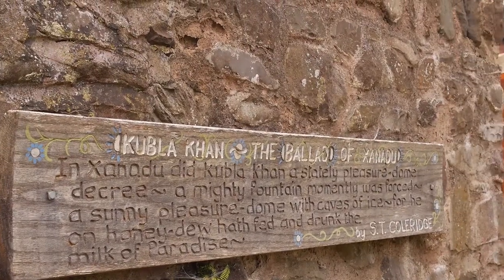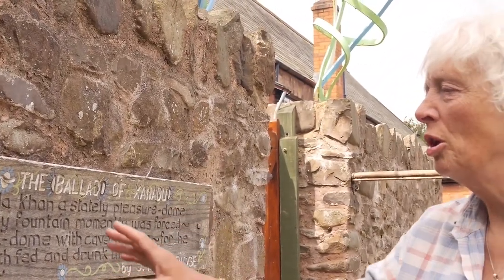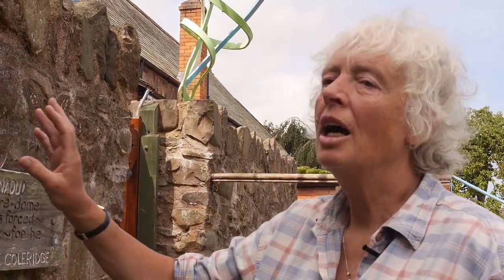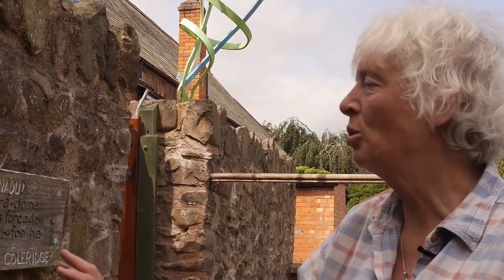When we wanted to illustrate Kubla Khan — which was particularly associated with Porlock — we chose two or three little phrases that we could ideally artistically represent in this small space in the corner of the garden.